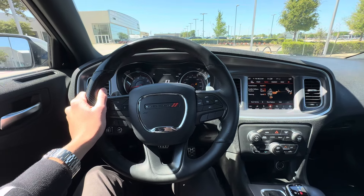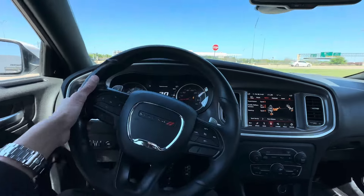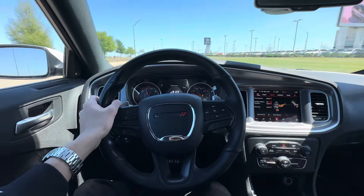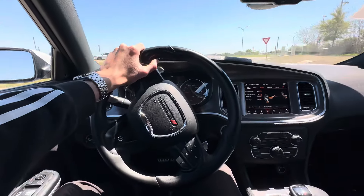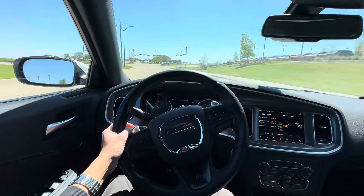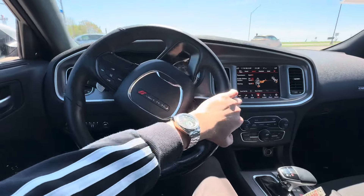Hey everyone, today let's go for a quick drive in this 2019 Dodge Charger Scat Pack. 485 horsepower and a 6.4 liter V8. It's in sport mode right now. It's definitely a very fast vehicle. Sounds really good too.